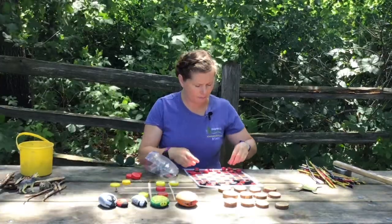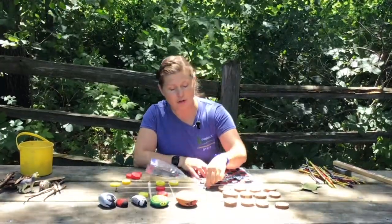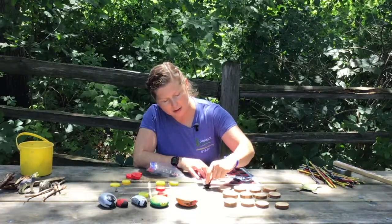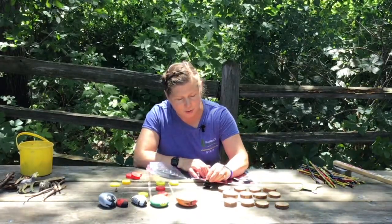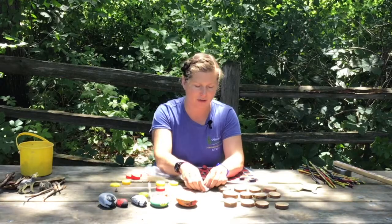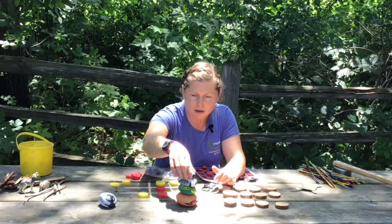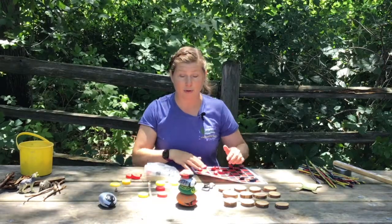Now speaking of rocks, there's a challenge you can do: try to build the tallest rock tower or cairn that you can without it falling over. There are some pretty amazing videos online of people who have really researched the balance points of rocks and made interesting towers and sculptures. It can be harder than it looks. Some cultures also mark trails with rock towers, pillars, or cairns.